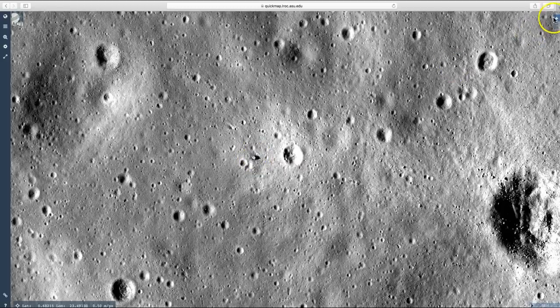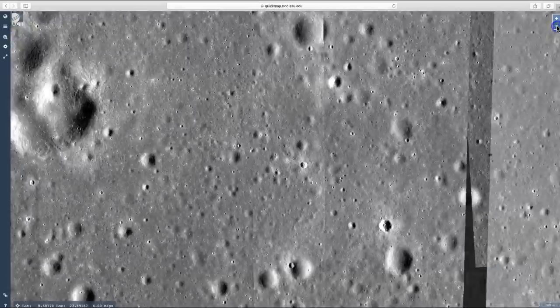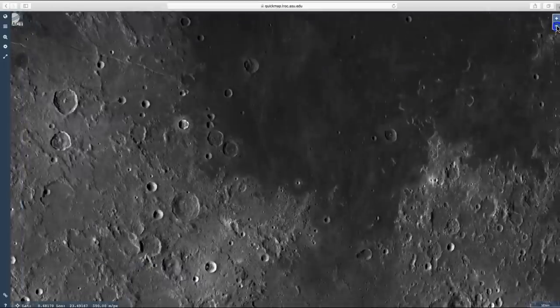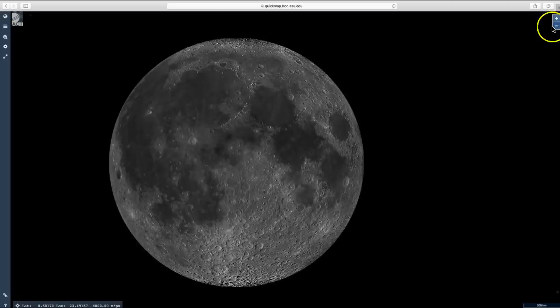What I'm going to do now is pull back. And I'm now going to show you where Apollo 12 landed on November 19th, 1969.